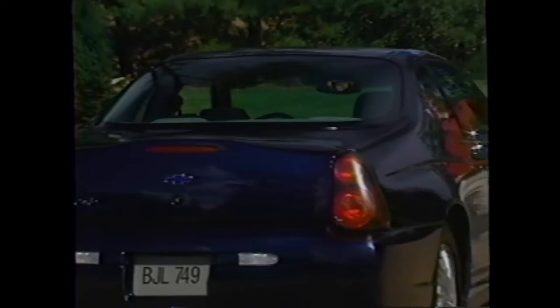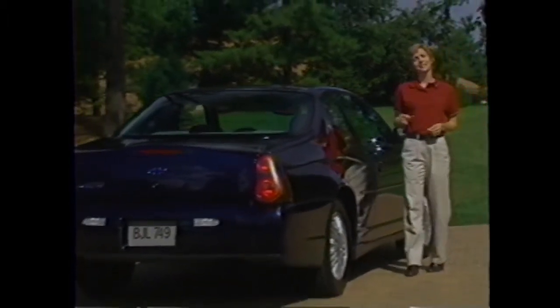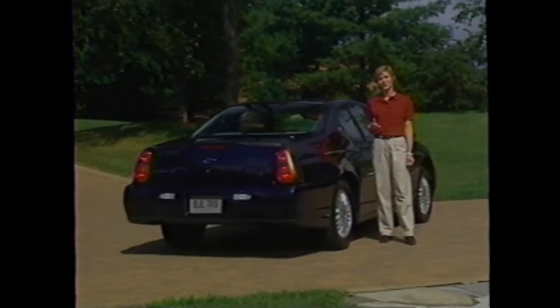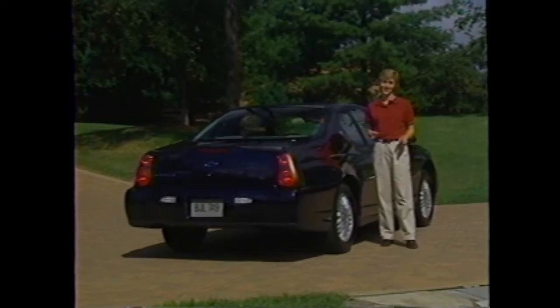There are three driving influences that shaped Monte Carlo's bold and expressive styling: its heritage, customer expectations, and its racing traditions. Designers began with a mission of capturing elements of Monte Carlo's rich heritage. The goal was to make sure that when people first see this car, there's no doubt in their minds that it's a new Monte Carlo and nothing else.